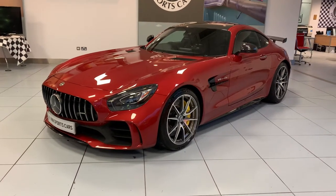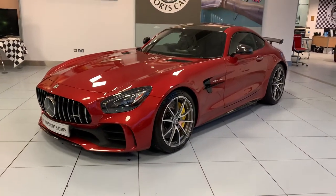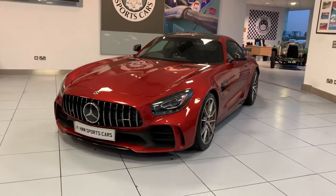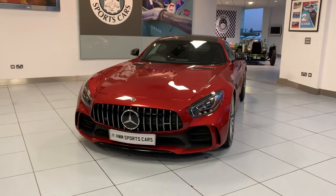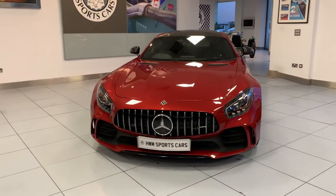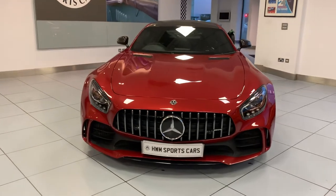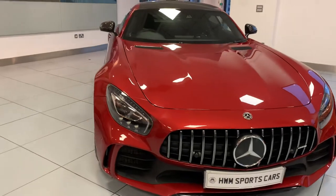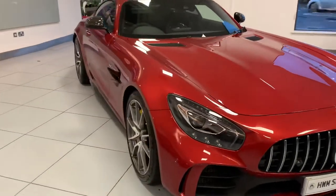Hello and welcome to a video on this Mercedes AMG GTR. This example is a 2018 on a 68 Reg. It's covered just over 6,300 miles and, as you would expect with the mileage, it is in lovely condition.